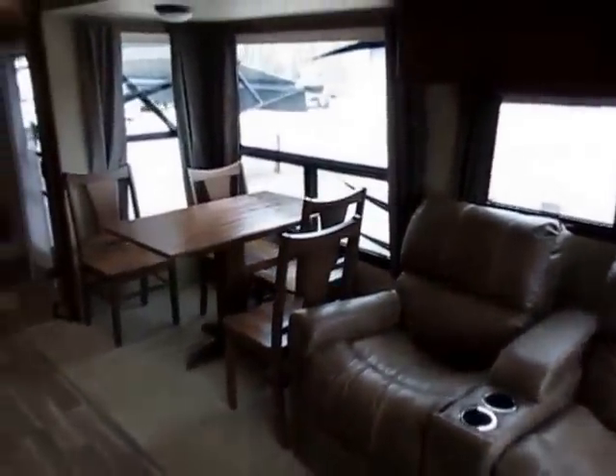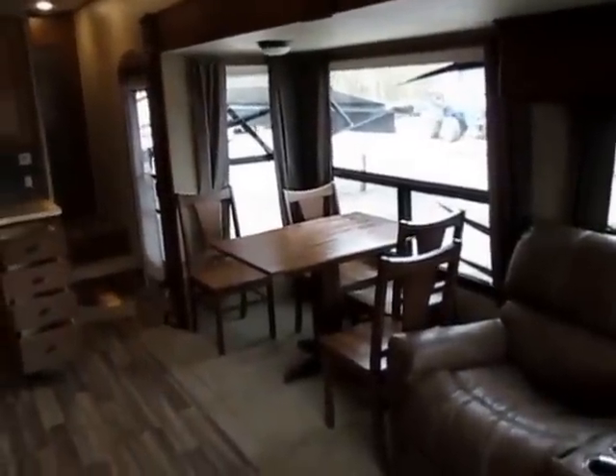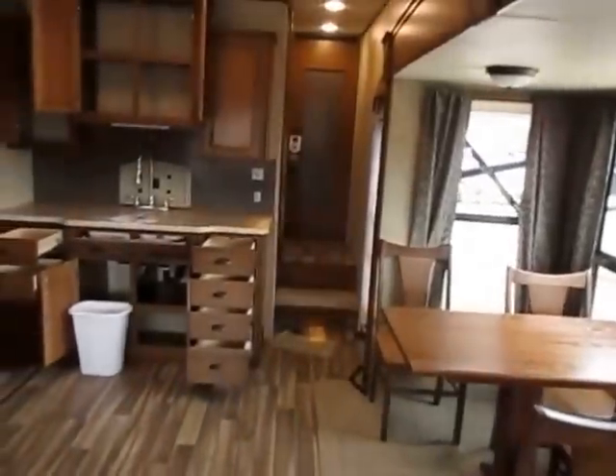We've got extra-deep slide-outs, extra space, and huge windows. Standing here, look at all the viewing space that you have — you can keep an eye on everything on your patio, under your awning, any of that.